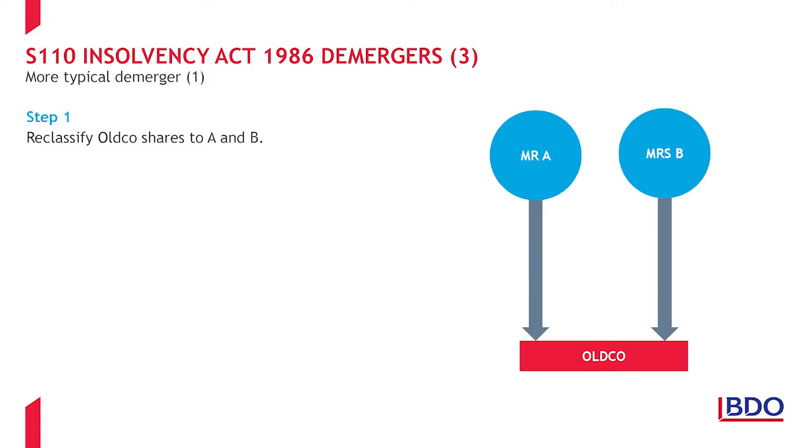Typically, Section 110 demergers are far more complicated, as demonstrated by this example. The starting position here is that Mr. A and Mrs. B together own a company with two sets of assets that they wish to demerge into separate ownership — here a trade and a portfolio of investment properties. The objective is for the trade to become solely owned by Mr. A and the investment properties solely owned by Mrs. B. This will be achieved by way of a liquidation demerger.